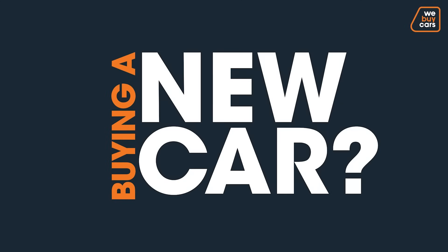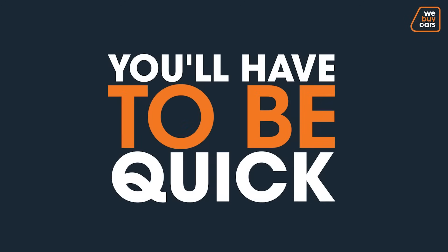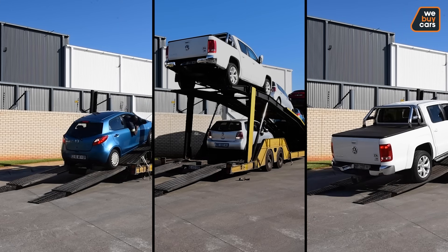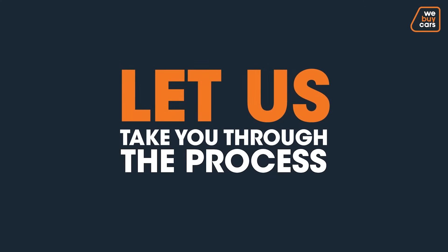Buying a new car? You'll have to be quick. Hundreds of new vehicles are delivered daily and come and go in a matter of a day. Let us take you through the process.